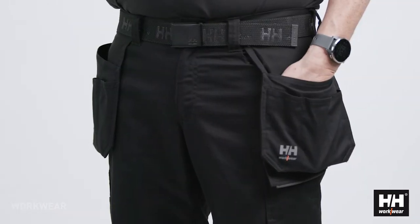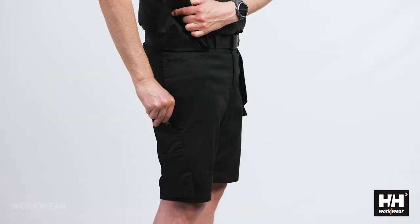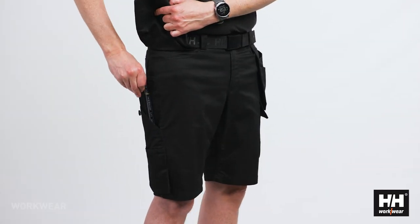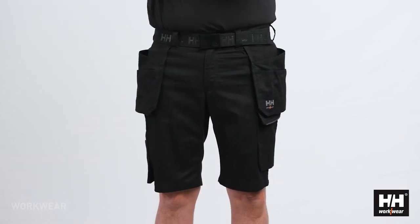The hanging pockets are constructed with a double-lined bottom to increase durability, and the construction shorts also have a ruler pocket on the right side and a large cargo pocket on the left side.